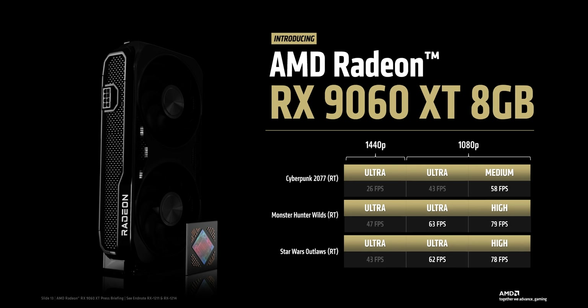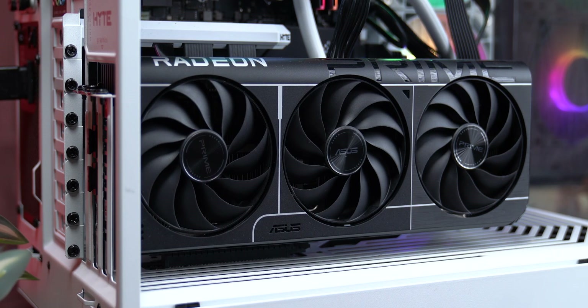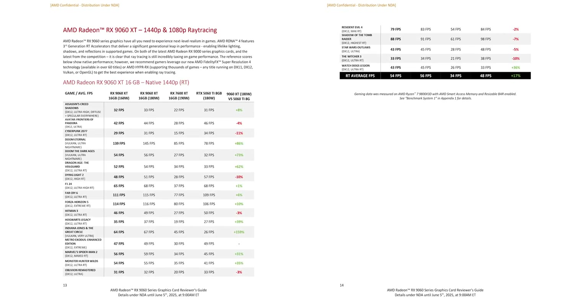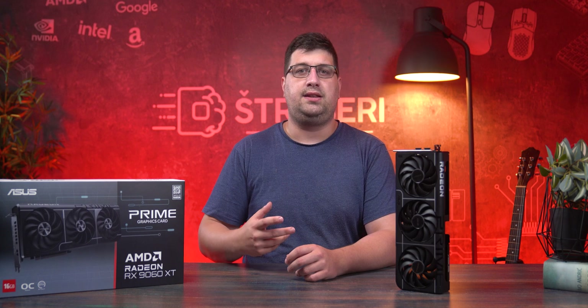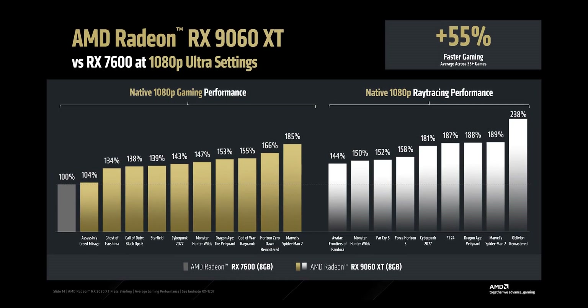Does the RX 9060 XT with 8 GB perform the same as the one with 16 GB? On paper everything looks the same except for the memory, but something doesn't add up. In AMD's official review guide sent to us under embargo, they showed two completely separate charts with different results. The 16 GB version gets compared to the RTX 5060 Ti at 1440p, while the 8 GB version is only tested at 1080p and only against the RX 7600 — not even the XT. That clearly implies the 8 GB version doesn't deliver anywhere near the same performance.